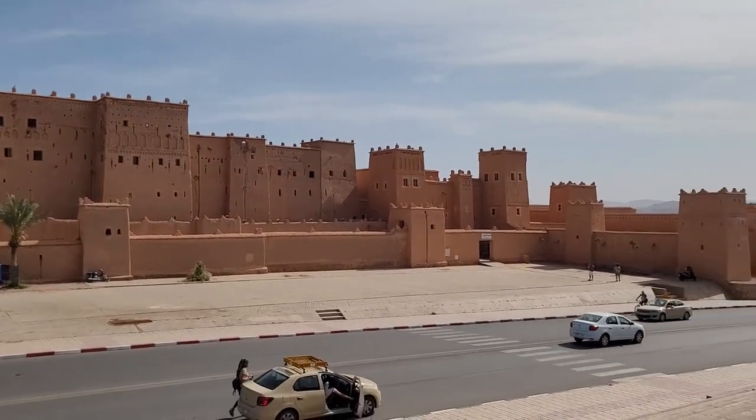After a lovely lunch we have now arrived in Ouarzazate. I don't really know what's happening, no idea, but hopefully it'll be fun. Let's see what happens.